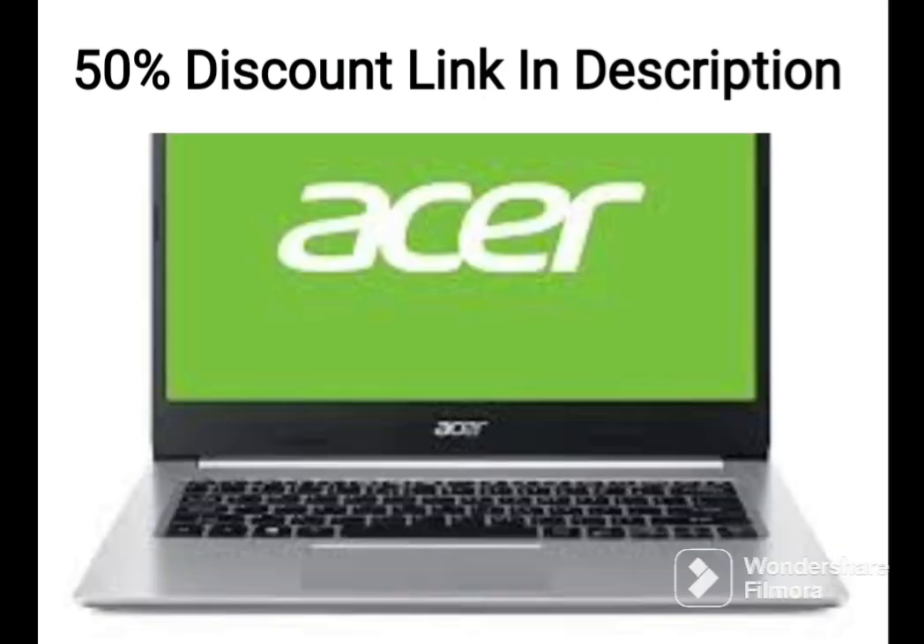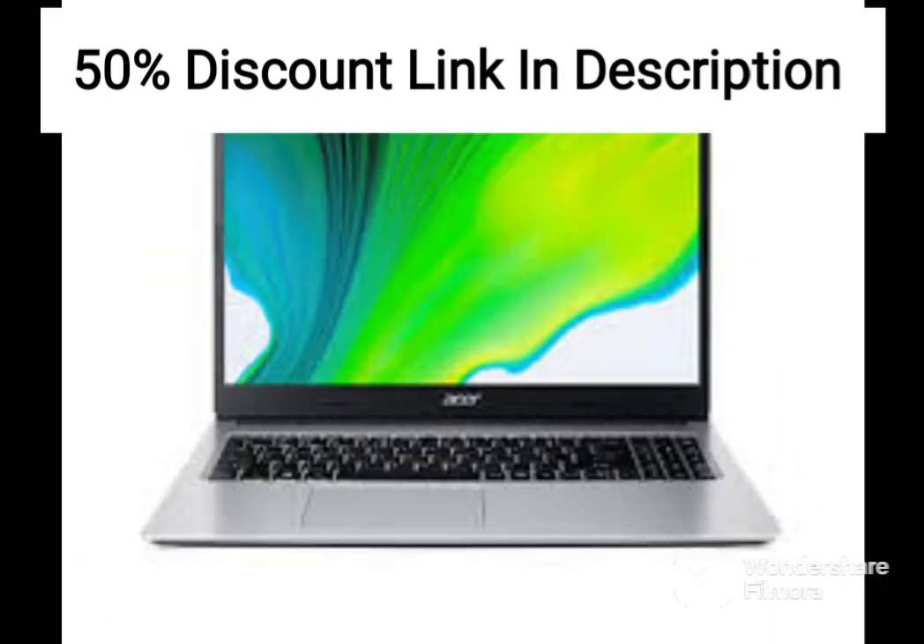The laptop's keyboard and touchpad are comfortable to use, and the touchscreen is responsive and accurate. The built-in HD webcam and microphone are suitable for video calls and online meetings.